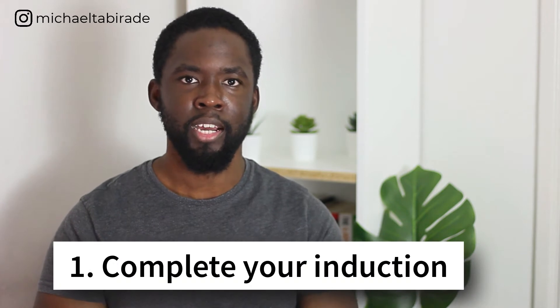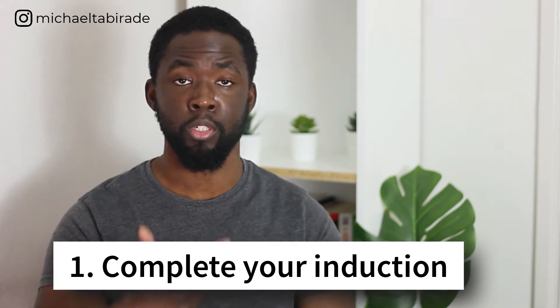The first thing I'll say is to make sure that you get your induction done. Most good organisations will make sure that you're set up for some sort of organisation induction, and this usually entails some sort of training or information that will be useful for you from an organisation-wide context. The sooner you get that out of the way the better. If you've got any problems, you can go to support staff or your line manager to make sure that gets ticked off. Also, make sure that you save all useful documents in some safe space so that you can refer to them later on.